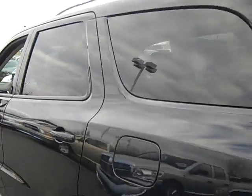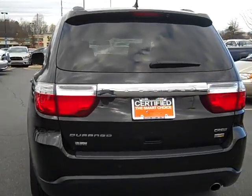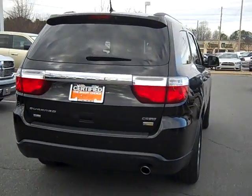This Durango comes with a 7-year, 100,000 mile limited powertrain warranty and is waiting for you at exit 28 off of I-77 in Cornelius.